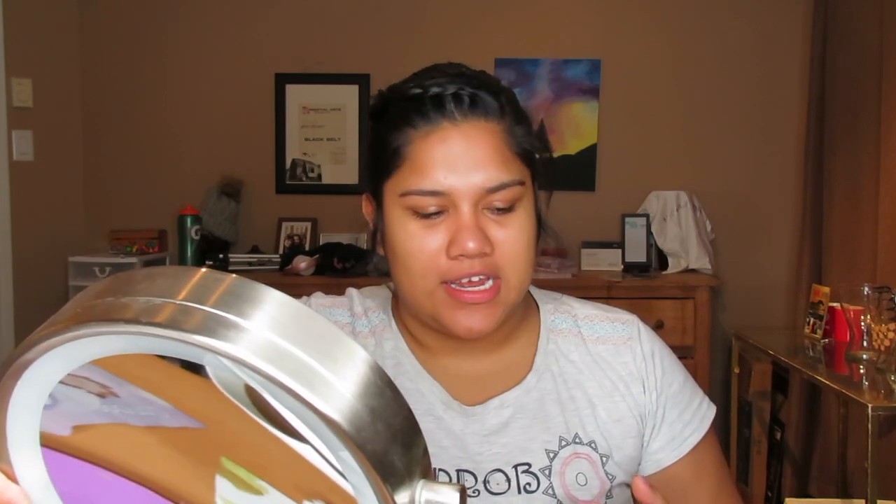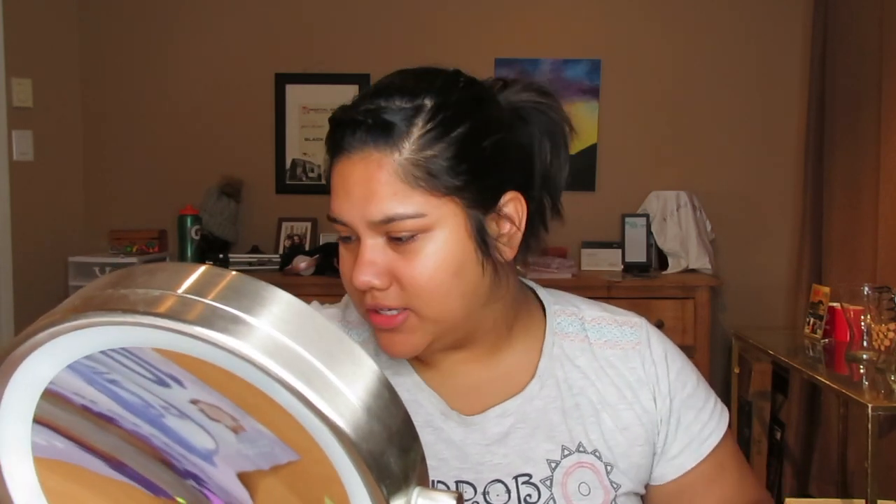I wasn't going to film how I did my eyebrows because I still want to do a dedicated video just talking about my eyebrows, but I'm still going to show you how I do my more natural eyebrows. For my eyebrows I'm going to be using the Anastasia Beverly Hills Dipbrow in the shade Medium Brown — this is my favorite cream product for eyebrows — and I'm just taking that with an angled brush.